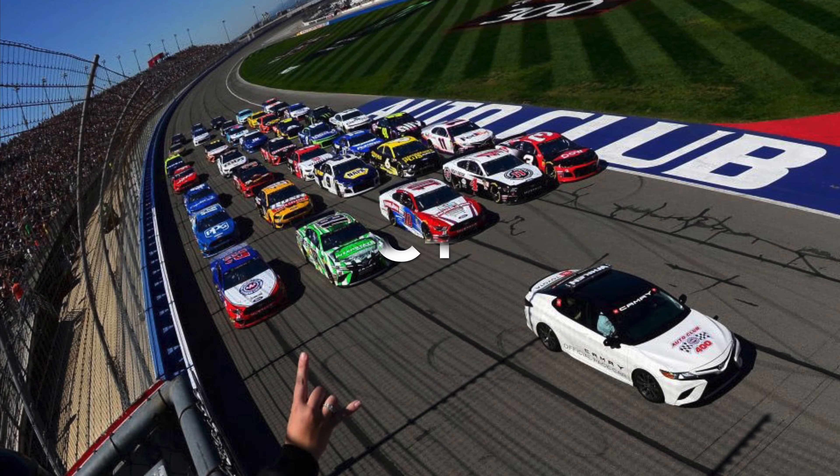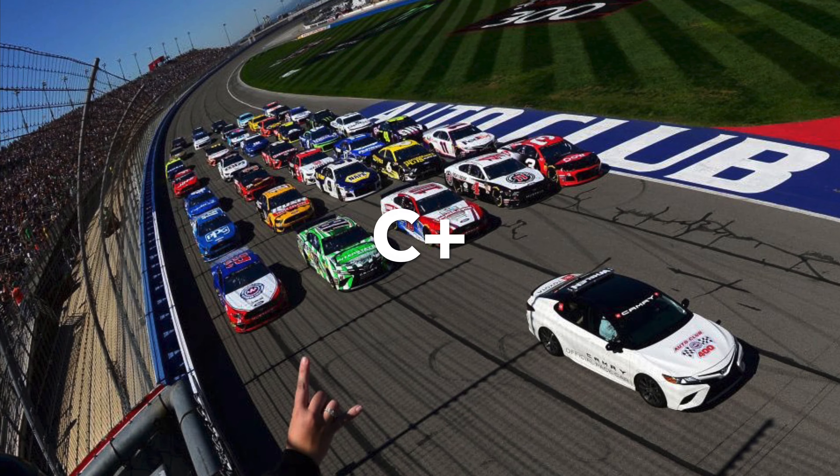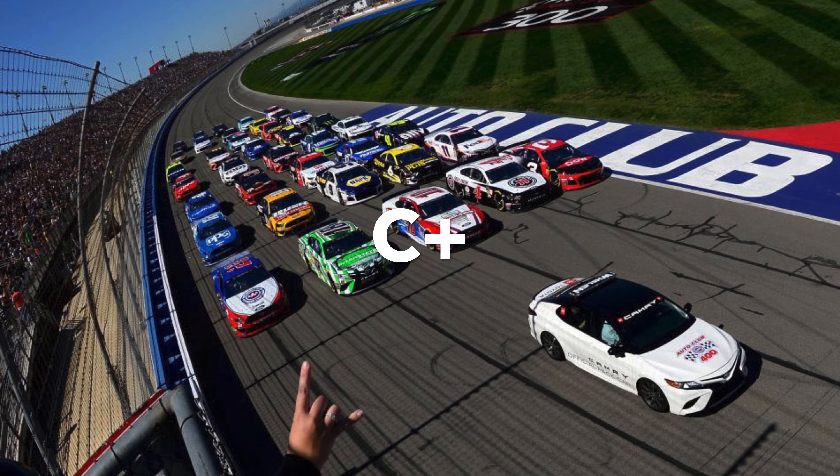Starting with Auto Club, I gave a C+. Obviously, in recent news it's been announced that it's going to be a short track, but this C+ is for the 2-mile configuration.